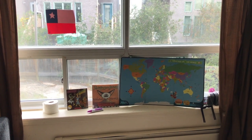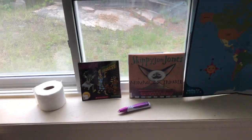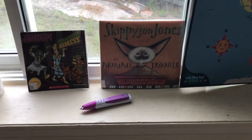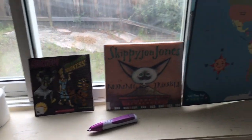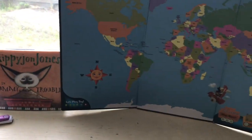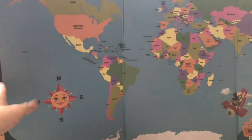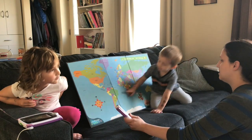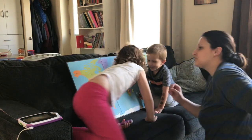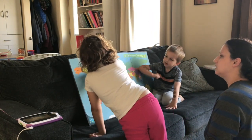Here's everything we need for our first day of the Chile unit study. I got two books about mummies because Chile has the oldest mummy in the world — Skippy John Jones and a Scooby-Doo book. We'll use this toilet paper to wrap them up as mummies. Then I'll use this LeapFrog interactive map to get them to find Chile.